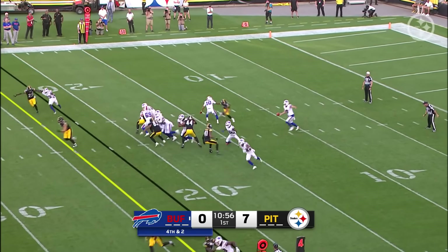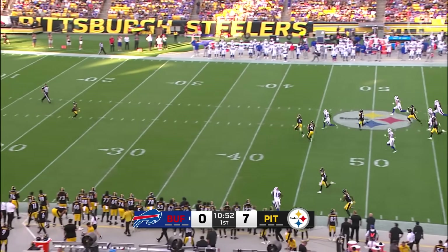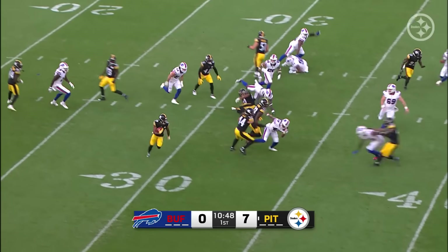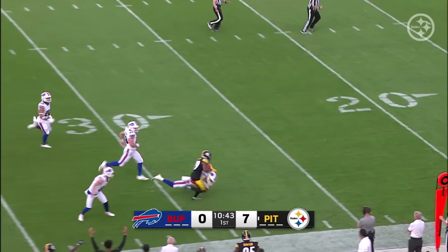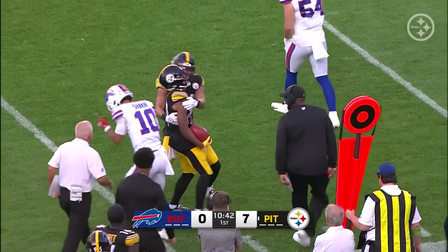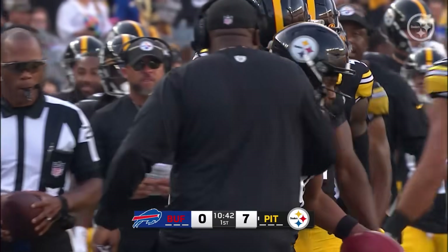We're going to see Calvin Austin, who had that big touchdown pass from Mason Rudolph last week. Going to get a chance here on a returnable ball at the 21. Austin with the speed — has some blocking. Austin at the 40, the 50. One man to beat — that's going to be the punter. Slows him down. That's a huge return for Calvin Austin — 54 yards before Khalil Shakir brings him down.